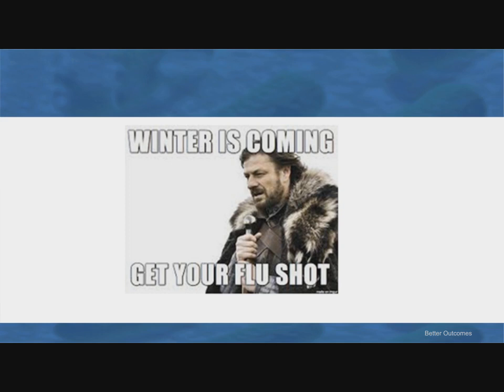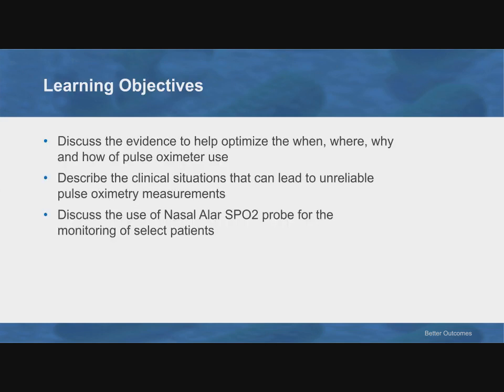When we talk about pulse oximetry, we want to have some learning objectives. I want to cover the how, where, when, and why, a little bit of clinical situations that make pulse oximetry less reliable, and then lastly, talk a bit about the nasal ALAR pulse oximetry probe for select patients.